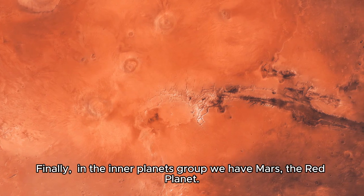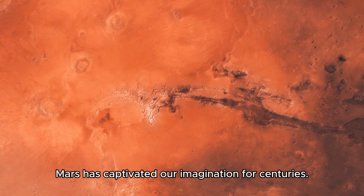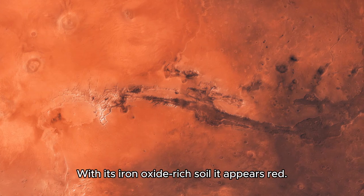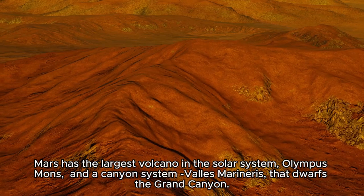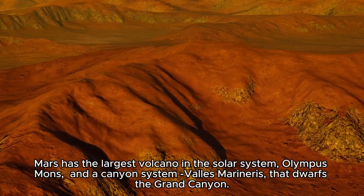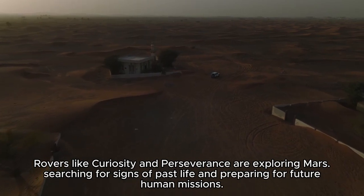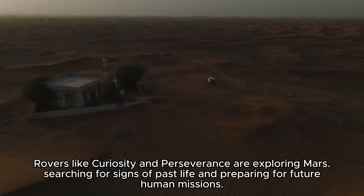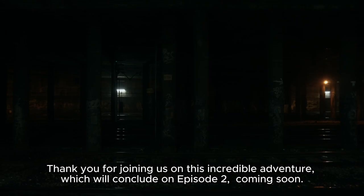Finally, in the Inner Planets group, we have Mars, the red planet. Mars has captivated our imagination for centuries. With its iron oxide-rich soil, it appears red. Mars has the largest volcano in the solar system, Olympus Mons, and a canyon system, Valles Marineris, that dwarfs the Grand Canyon. Rovers like Curiosity and Perseverance are exploring Mars, searching for signs of past life and preparing for future human missions.